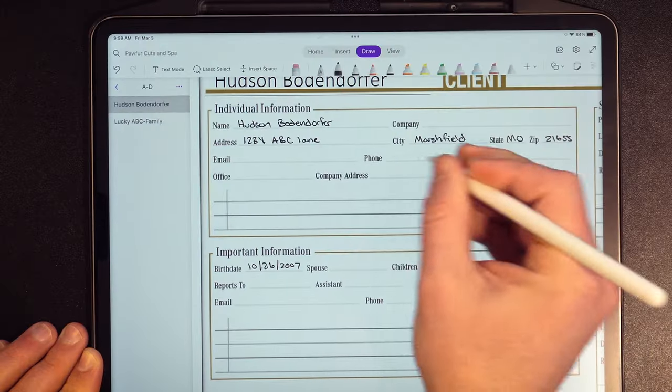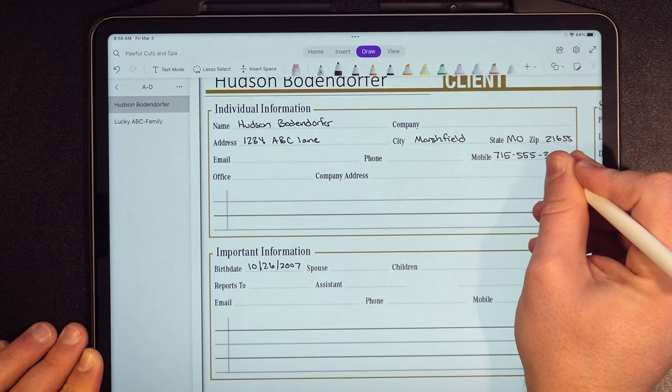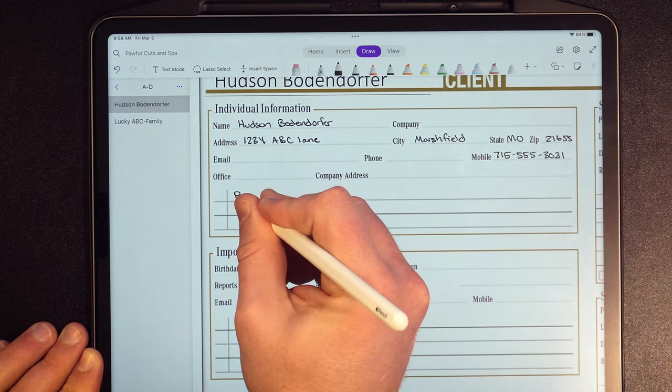Why are we first showcasing this in OneNote? OneNote is a universal application. So if you want to expand this into your organization and share this digital appointment book with colleagues — say you're in a hair salon or pet grooming business with multiple individuals contributing — instead of making everyone get new devices, by using OneNote you can take your existing devices and get started today.